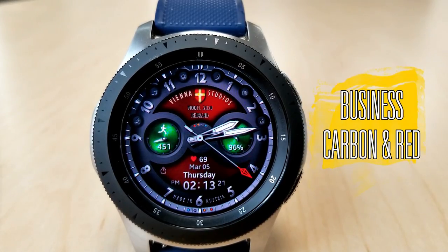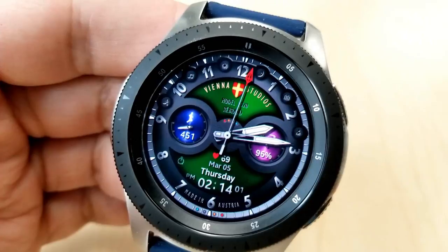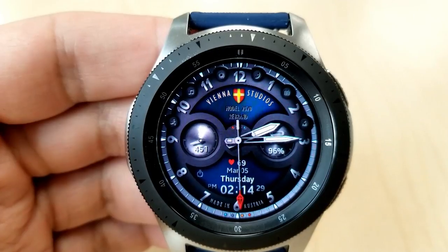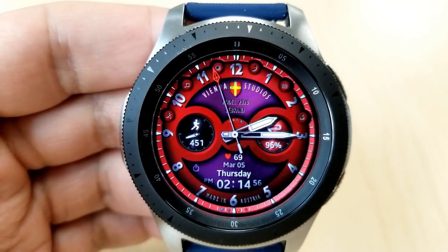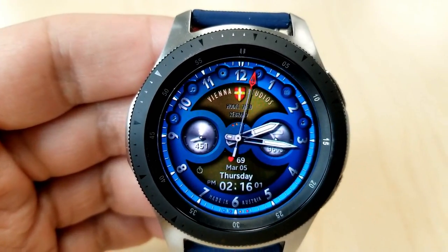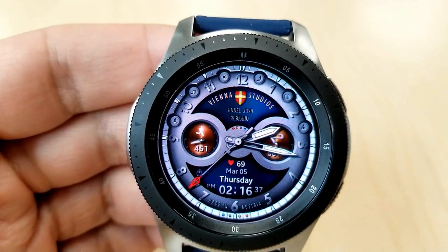Here's another face from Vienna Studios, free until May — though the developer could change the promotion at any time, so don't wait too long. It has a classy look with four customizable areas, all changed with a single tap. Tapping the center changes the inner background; tapping the left dial changes step-count themes; the right dial shows power remaining; and tapping at the six o'clock position changes the background frames around the dials and bezel. At the bottom you'll find the last recorded heart rate, digital time, and full date, with six app shortcut icons displayed at the top.